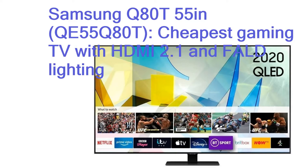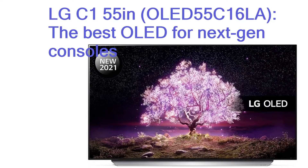LG C1 55 inches, OLED55C16LA — the best OLED for next-gen consoles. When it comes to next-gen gaming TVs, the LG C1 has cornered the market. With its 120Hz OLED display, Alpha 9 Gen 4 processor and 4 HDMI 2.1 inputs, it's ready for everything that the Xbox Series X and PlayStation 5 can throw at it.